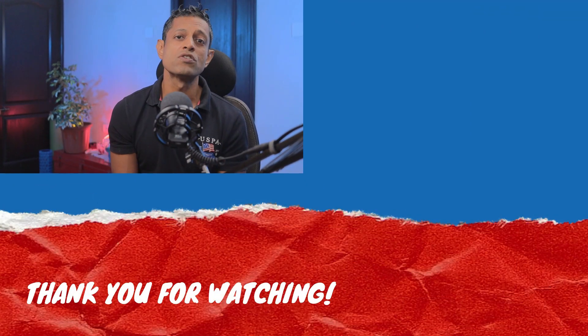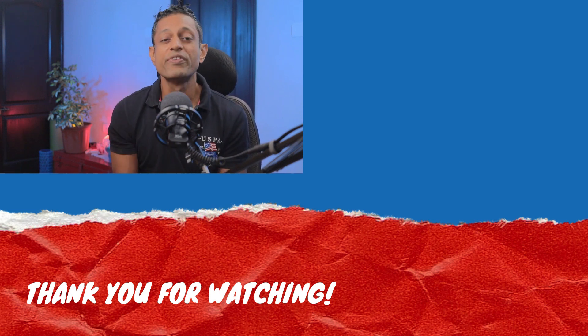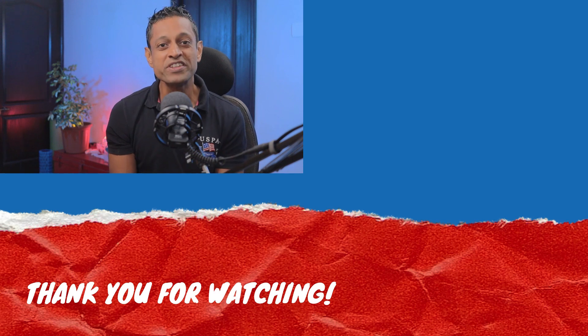I have covered some more vaccines on this channel — do click here to check them out. I hope you got some value from this video, and if you did, please do click the like button. I'll be seeing you in the next one.